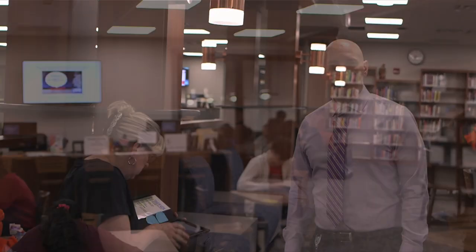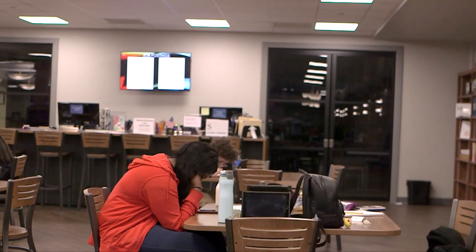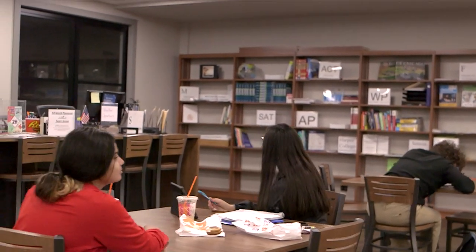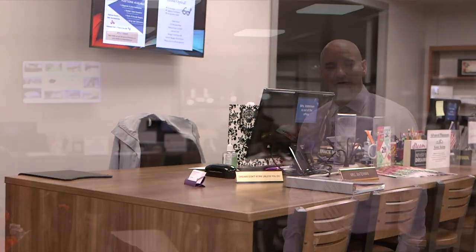Behind me is our college and career resource center. This is where over 100 colleges visit Hoffman Estates High School each fall. Throughout these meetings you can learn about admission requirements and scholarship opportunities, as well as what types of majors each university offers. You can also receive scholarship and financial aid information here. Our career advisor is also housed in this area, responsible for career treks — essentially mini field trips that provide insight and exposure to a particular career. You can sign up for career treks here as well as inquire about summer internships and job opportunities through our career advisor.